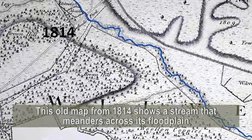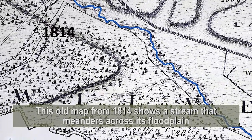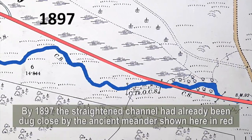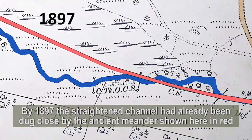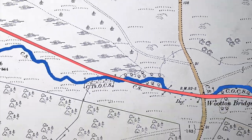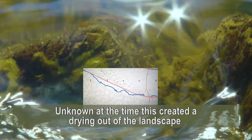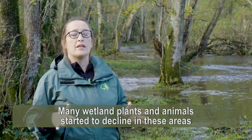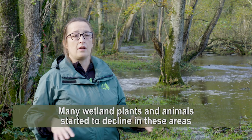This old map from 1814 shows a stream that meanders across its floodplain. By 1897, the new straightened channel had already been dug, close by the ancient meander shown here in red. And this, unknown to those at the time, created a drying out of the landscape, and so lots of wetland plants and animals started to decline in these areas.